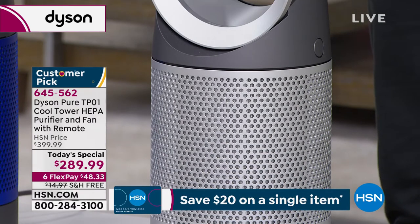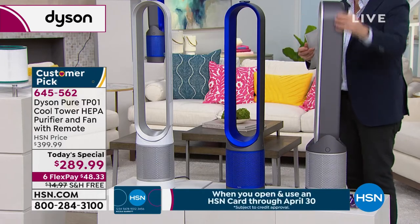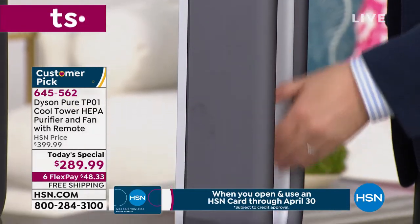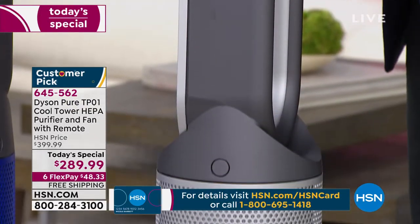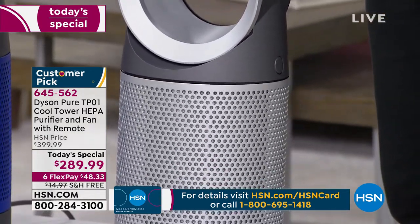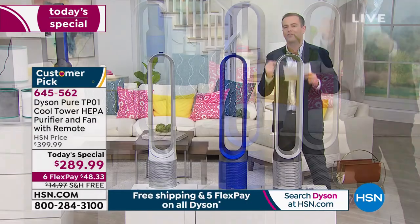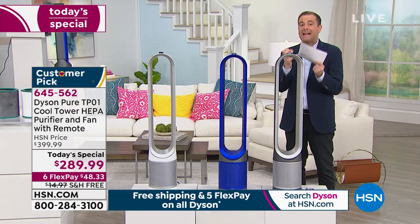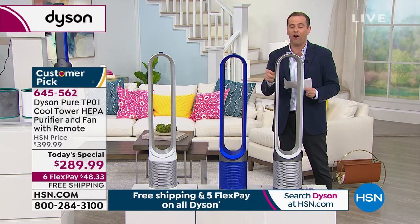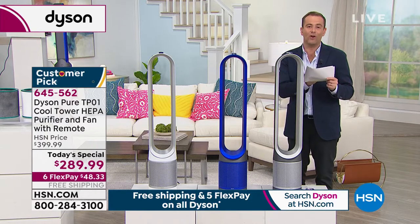Most of America is ordering this color. If that's the color you want, place your order tonight before your head truly hits the pillow, because this will be a very early sellout. On Dyson's website, this is $400 or $399 and change. We've taken $110 off the price, which is a massive chunk of change, and we've given it our most generous FlexPay so you get this home for $48.33.